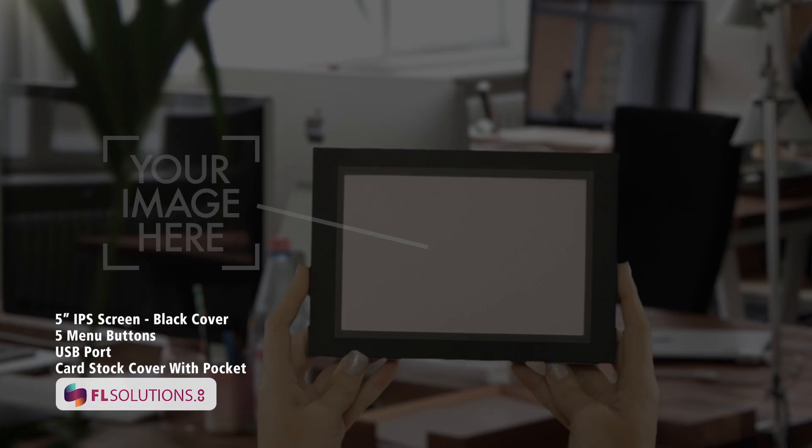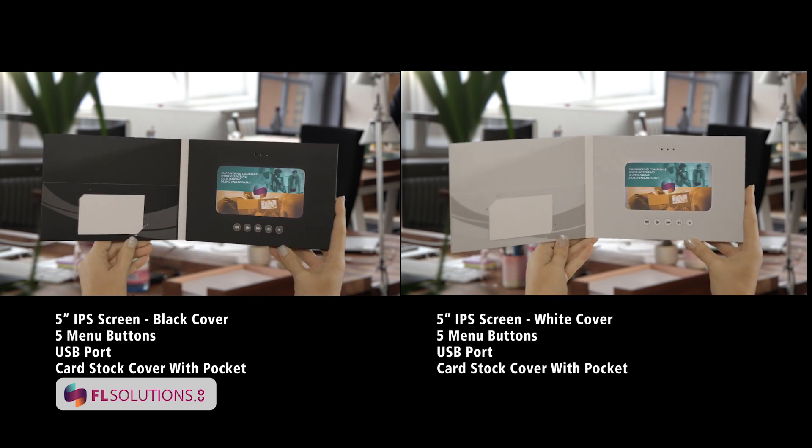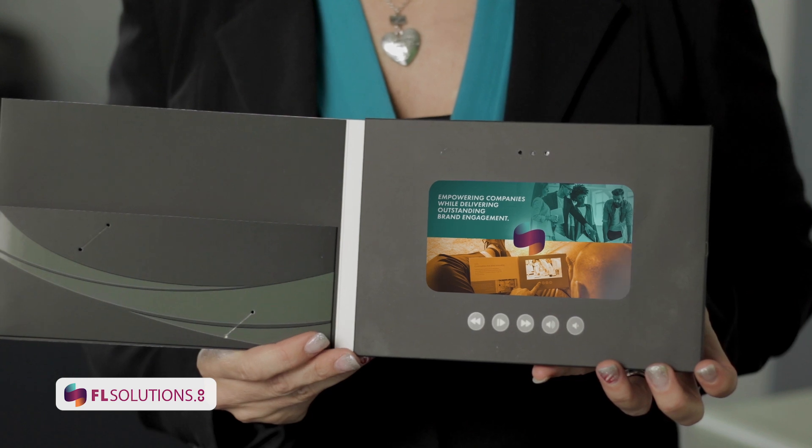If you prefer a smaller screen, the 5-inch HD screen video book is more compact. This model has a cardstock cover. Simply slide your brand image or photo in the cover and upload your video.